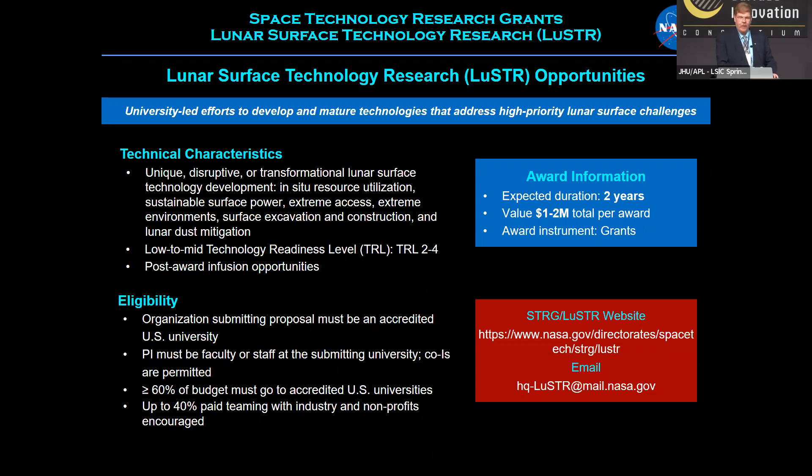We give awards of one to two million dollars per year, and the awards are typically two years in duration. Contact information, the LUSTER website and email, are provided on the slide.